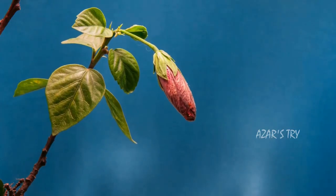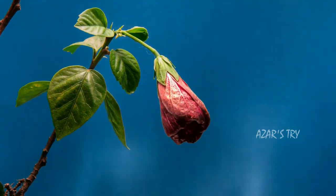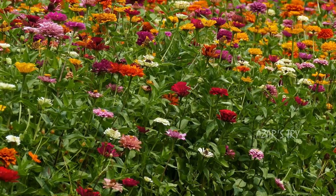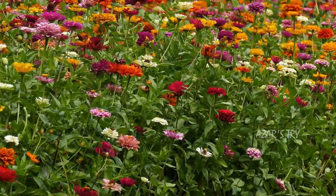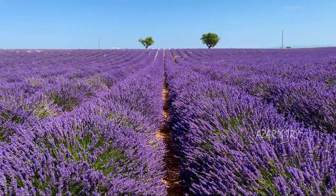Flowers are highly adapted to attract their specific pollinators such as bees, flies, moths, hummingbirds, and bats, just to name a few. This is why flowers are brightly colored and highly scented, making them the beautiful creations that they are.